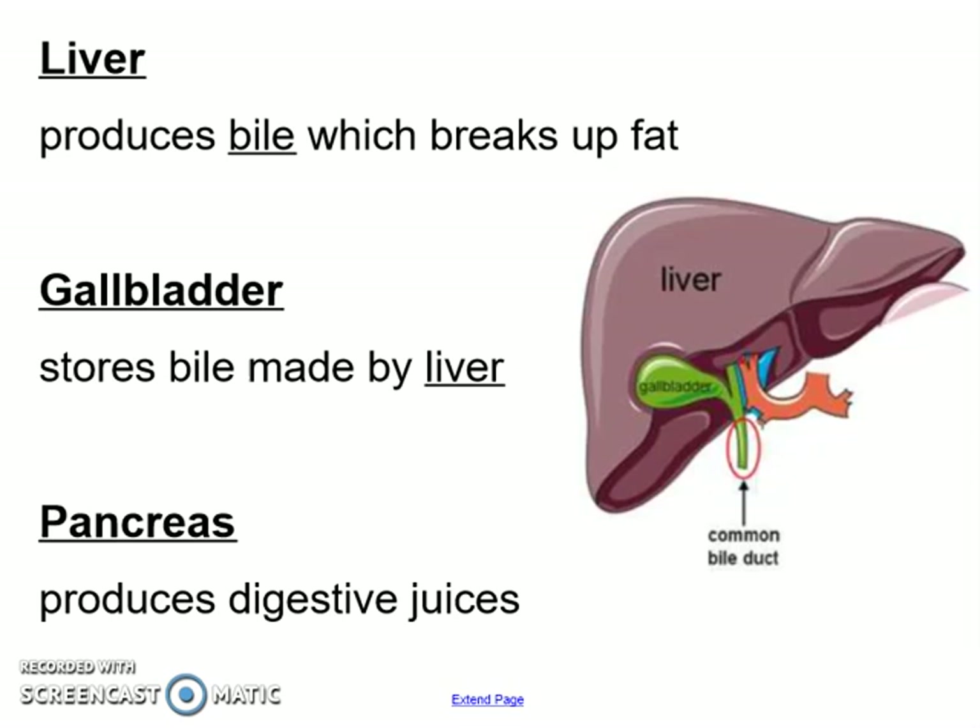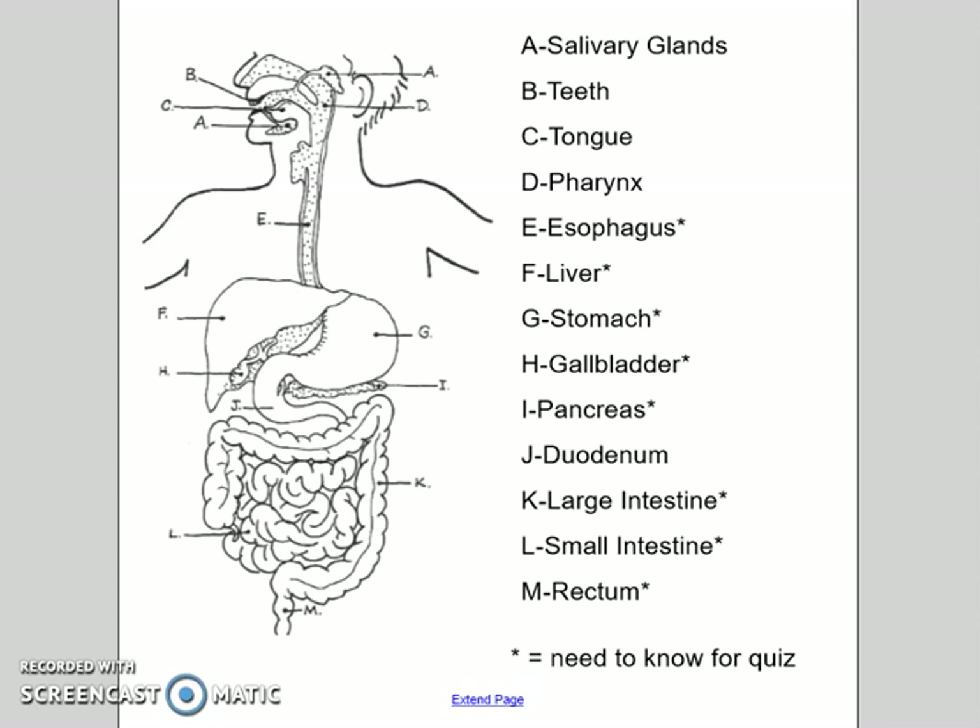So if we look at our diagram, these are the parts you all need to know for the digestive system. Starting with A — salivary glands, teeth, and tongue. At the back is the pharynx, but we're going to focus on your esophagus, which is E in the diagram, your liver, stomach, gallbladder, pancreas, duodenum, large intestine, small intestine, and rectum. Those are the ones that will be on your quiz, and that is the digestive system! Talking about all that made me hungry — time to eat!